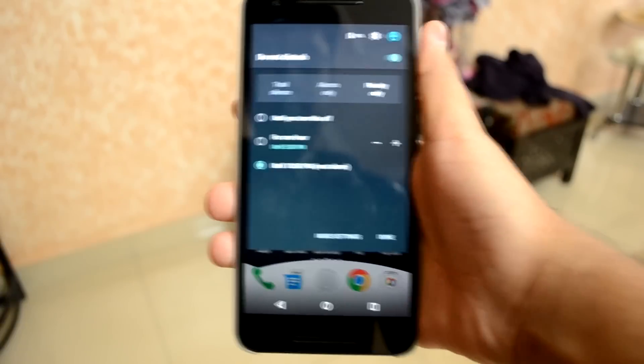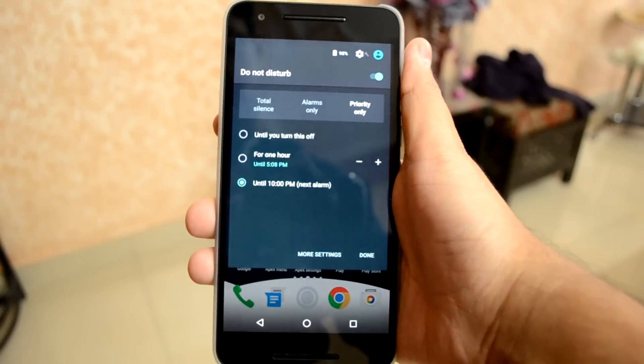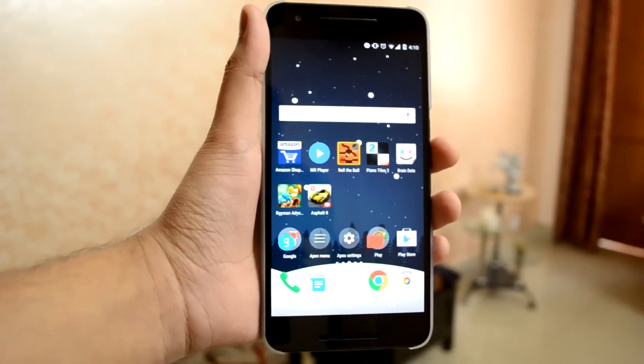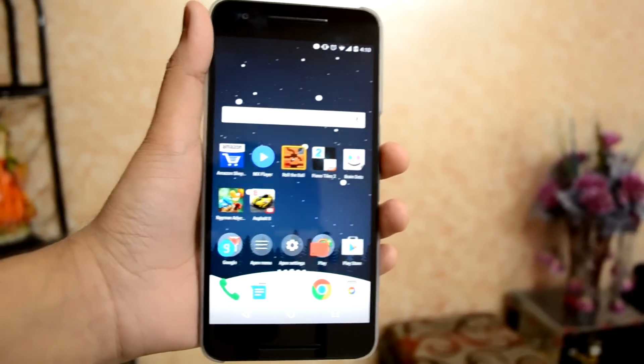And that was all that we got in the Android 6.0.1 update for the Google Nexus 6P. I hope you found this video helpful — if you did, don't forget to like this video. Also remember to subscribe to my channel to get notified about my future videos. Thanks for watching guys, and I will see you all in the next one.